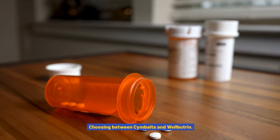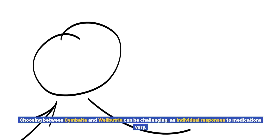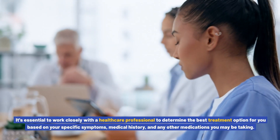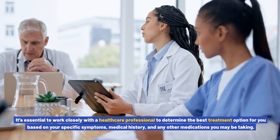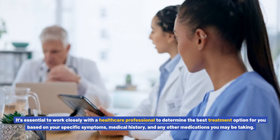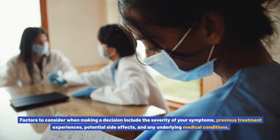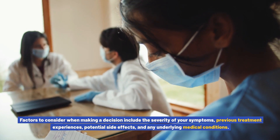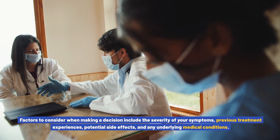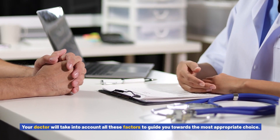Choosing between Cymbalta and Wellbutrin can be challenging, as individual responses to medications vary. It's essential to work closely with a healthcare professional to determine the best treatment option based on your specific symptoms, medical history, and any other medications you may be taking. Factors to consider include the severity of your symptoms, previous treatment experiences, potential side effects, and any underlying medical conditions. Your doctor will take into account all these factors to guide you towards the most appropriate choice.